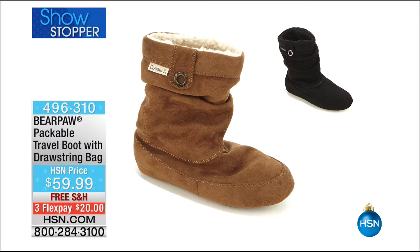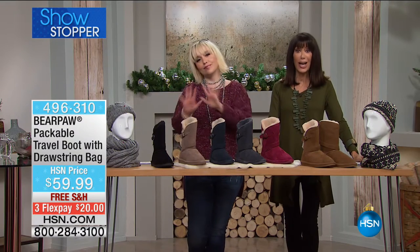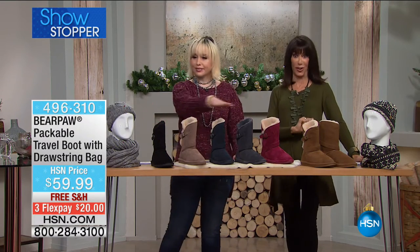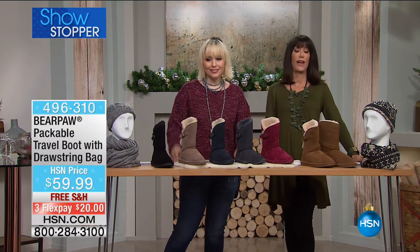If you've had your eye on a boot you'd love that you could fold down, it even comes with its own little bag to shove in your suitcase — this is the one. It's $59.99, free shipping, three flex pay, four on the HSN card. Without any further ado, on fire today, totally exclusive, only here at HSN — here it is, the best value of the day.